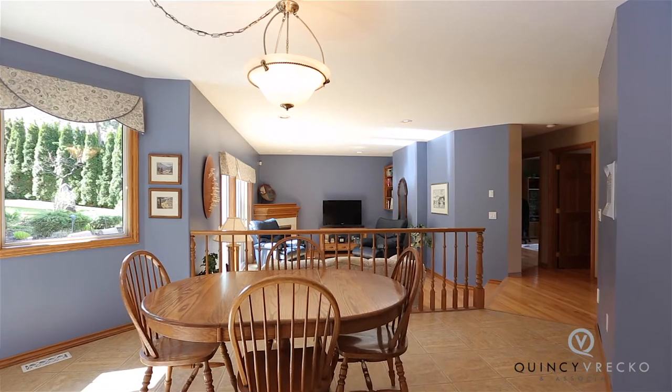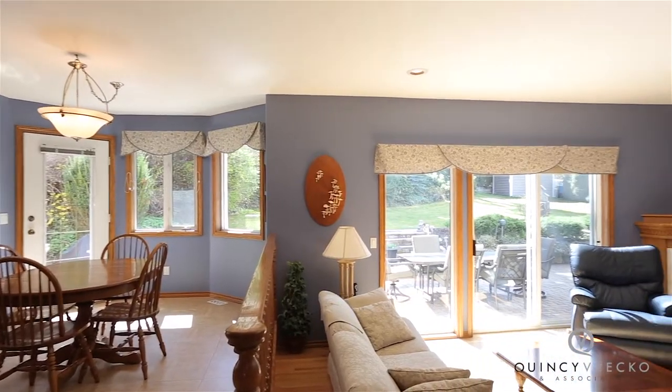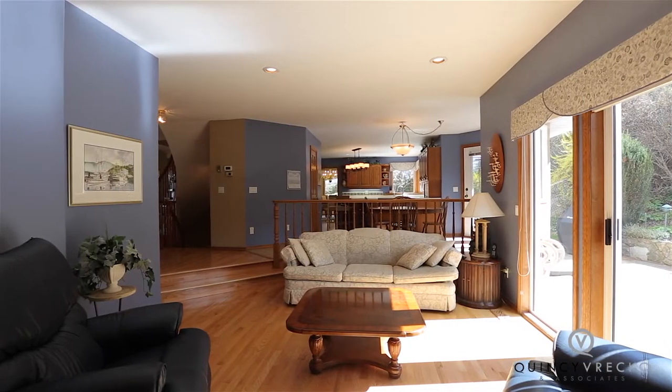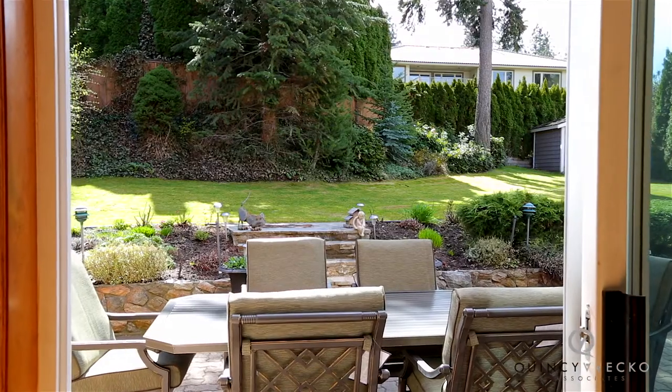Next to the kitchen is the large breakfast nook, which leads to the sunken family room with oak floors, gas fireplace, and provides direct back patio access — a great space for summer.